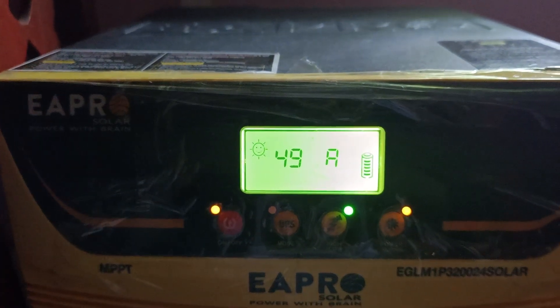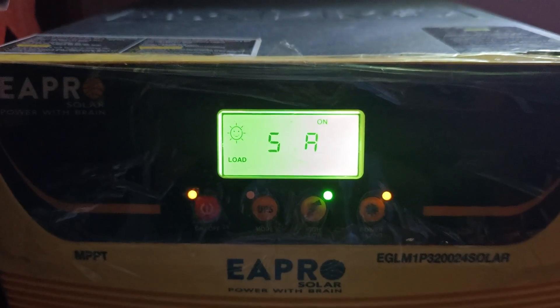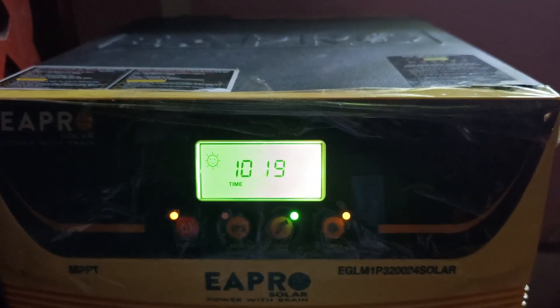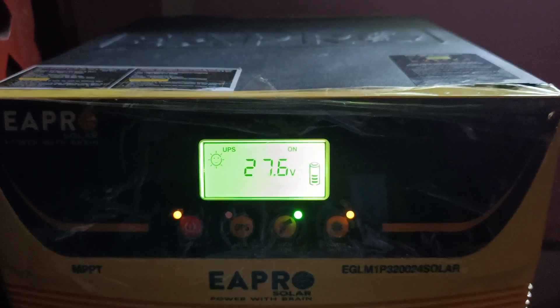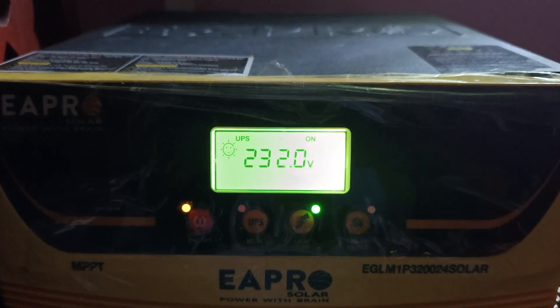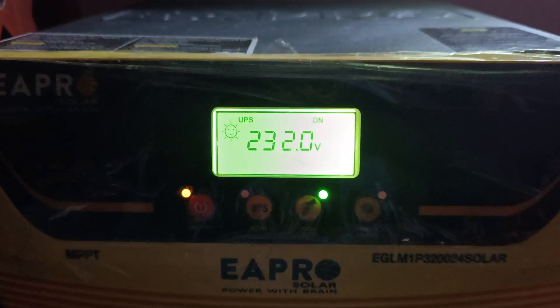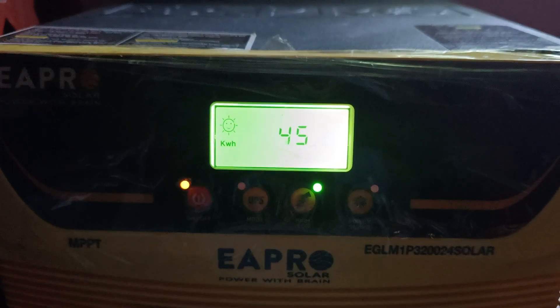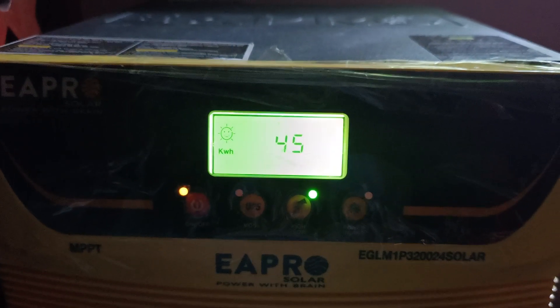Hello guys, this is Shulito. Today I will show you how much ampere is generated from solar at 10:20 AM. Battery voltage you can see is 27.6. AC output is 233V and current load is only 3%. Solar generation is 45kW.